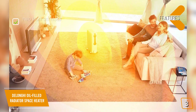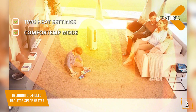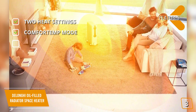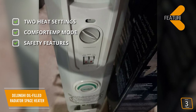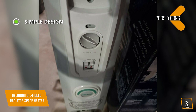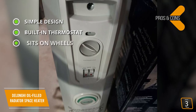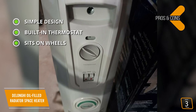The key features are two heat settings — 500 watts and 1500 watts — and a comfort temp mode that switches the heater to energy saver mode to maintain a room temperature of 68 to 70 degrees Fahrenheit. A thermal sensor will shut down the heater if it exceeds temperature limits. The pros include a simple sealed design with no moving parts, a built-in thermostat for precise temperature control, and four smart snap wheels that let you easily move this heater from room to room.